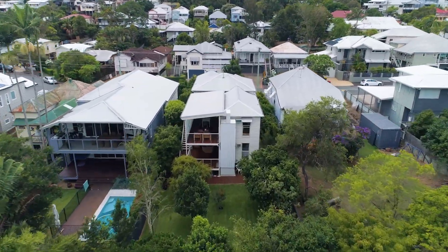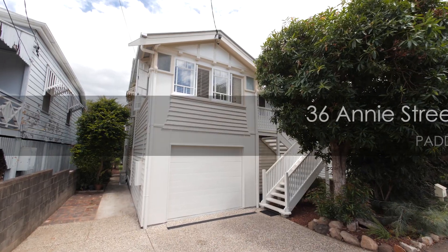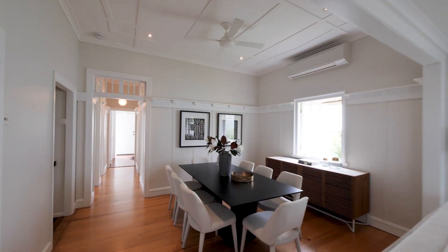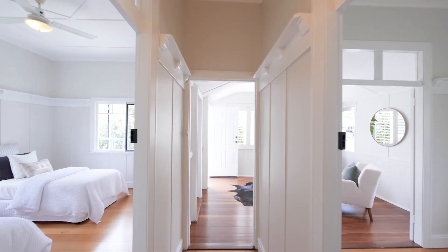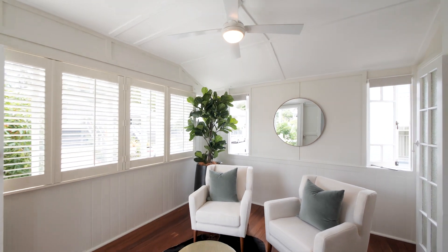36th Annie Street in the heart of Paddington. It started out as a 1930s cottage and it's been well-loved — it's only had four owners in 82 years. It now has four double-sized bedrooms, three living spaces, and two very private decks.